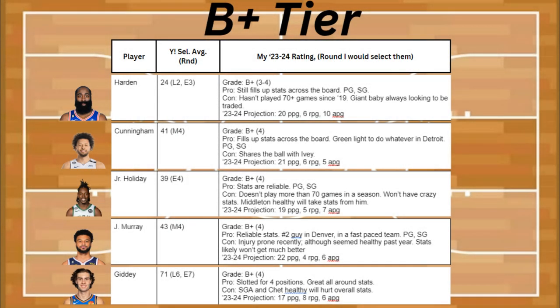To start off my B+ tier, we have James Harden, who is going to fill up the stats across the board, and he's a point guard and shooting guard. The problem is he hasn't played more than 70-plus games since the 2019 season, and he's a big baby who's always looking to get traded, so he's not really reliable. He's projected to be about 20 points, 6 boards, and 10 assists.